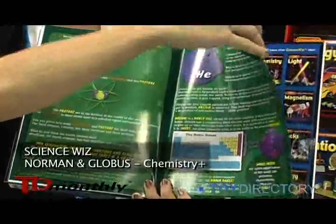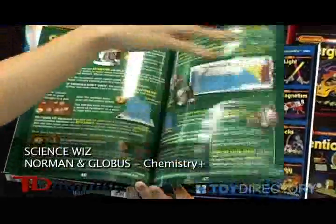And we do experiments with each of those, winding up with crystal making.